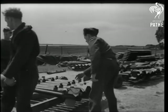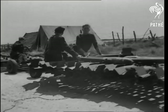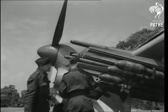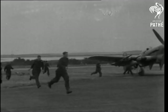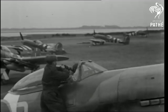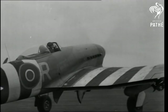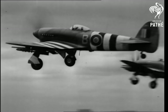When inaccessible targets need attention, the RAF call in their flying artillery — in this case, the rocket-carrying Typhoons. The rocket projectiles are loaded into the guide rails beneath the Typhoon's wings. Into the leading edge is fitted the automatic camera, which will take some of the pictures we include in this newsreel. The camera starts turning as the flying artillery goes into action.